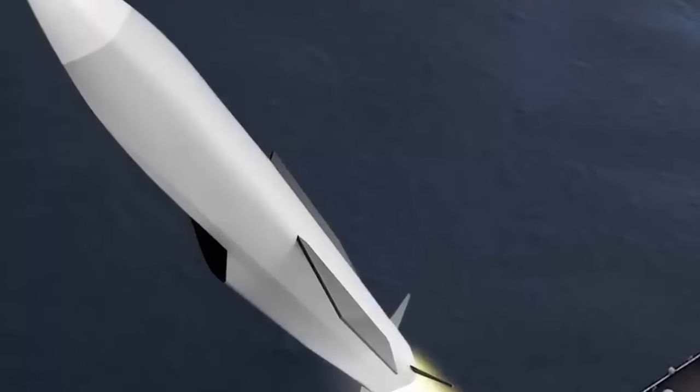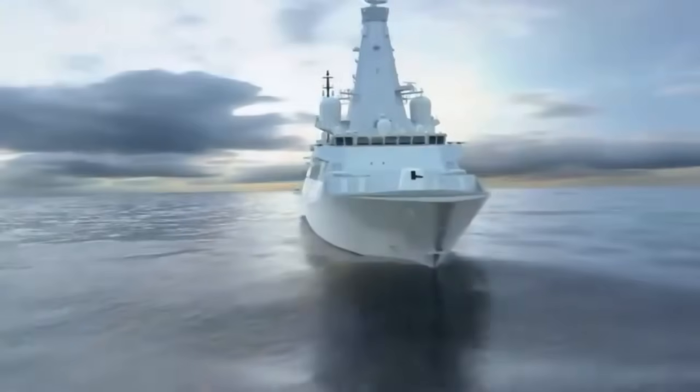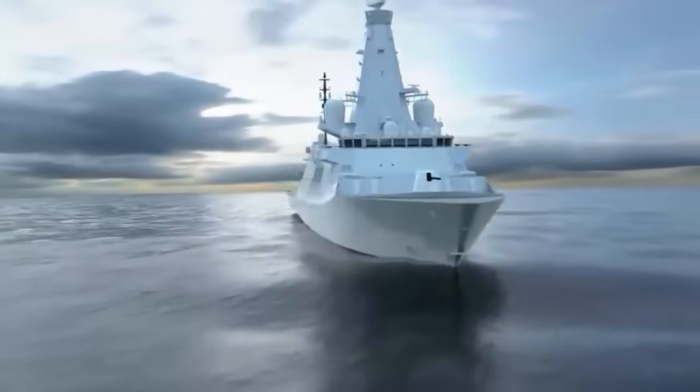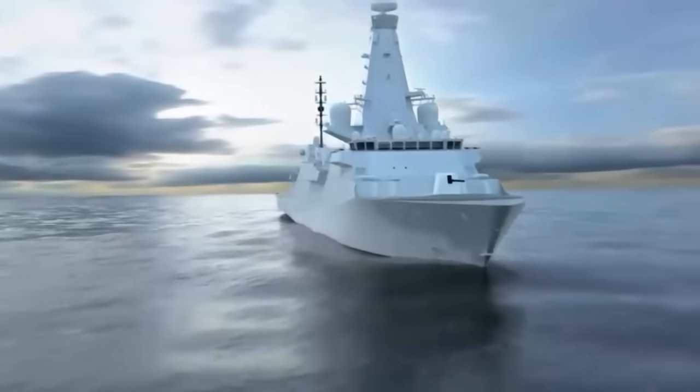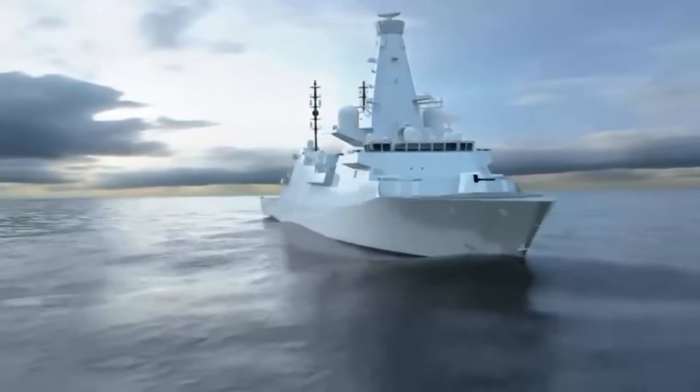So far the MOD has spent £95 million on the project, with the French contributing a similar amount. It will comprise a critical strategic asset for the two largest militaries in Europe with power projection aspirations. This also helps allay concerns that the first Royal Navy Type 26 frigates would become operational with nothing but fresh air in their Mk 41 silos.